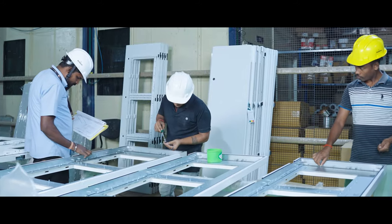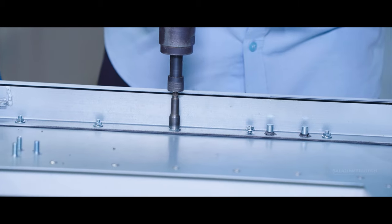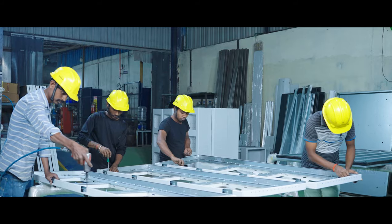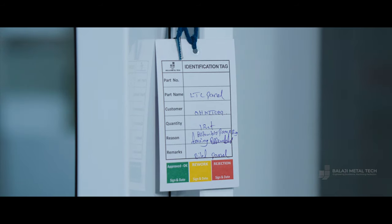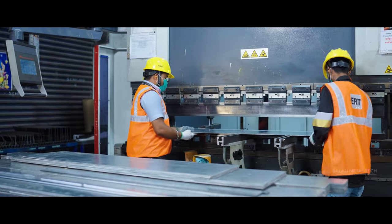At Balaji Metal Tech, assembly is where it all comes together. With precision and expertise at every step, we ensure seamless integration and deliver flawless final products, meeting and exceeding our clients' expectations. Our dedication doesn't end with manufacturing.